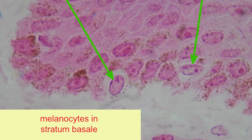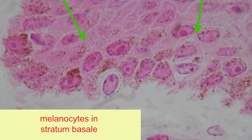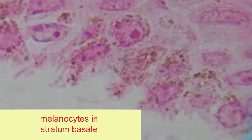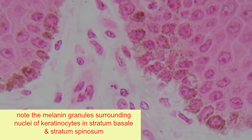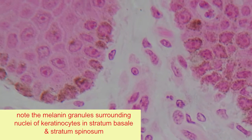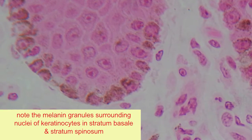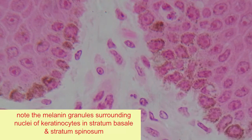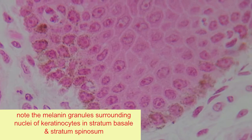They extend spidery extensions of their cytoplasm so that membrane-bound granules of melanin pigment can leave melanocytes and be taken up by the surrounding keratinocytes of the stratum basale, and the next superficial layer, the stratum spinosum.